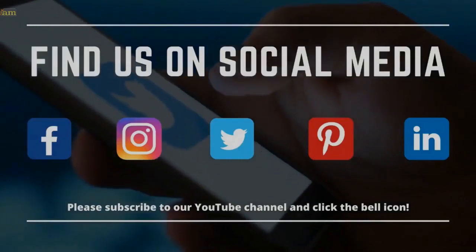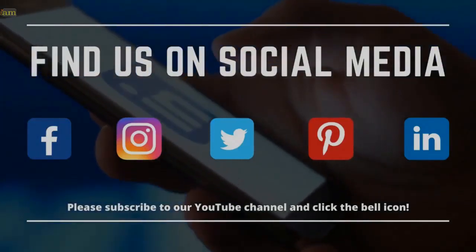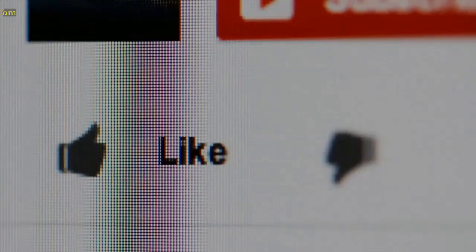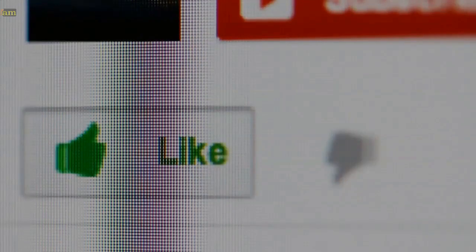But first, we want to thank you for joining us. Find us on all the other social media channels, and don't forget to subscribe to our channel and click that bell to get notified when we release a new video. We also appreciate your likes and comments below, as it helps to support our channel.